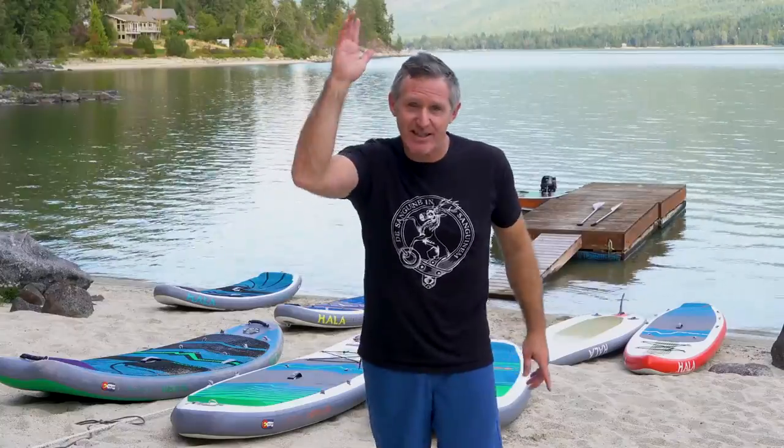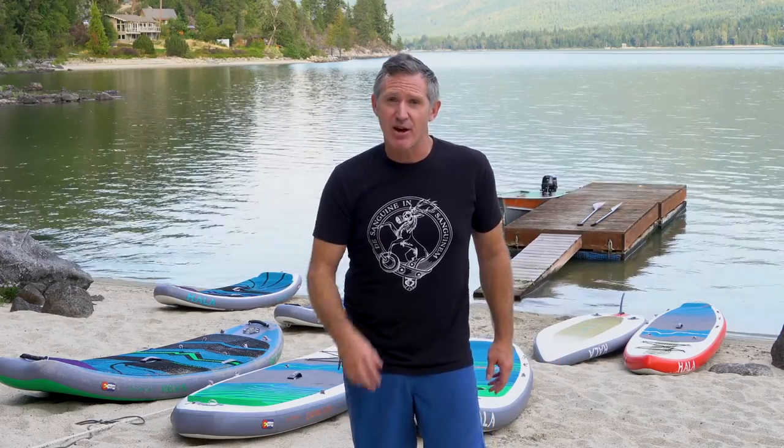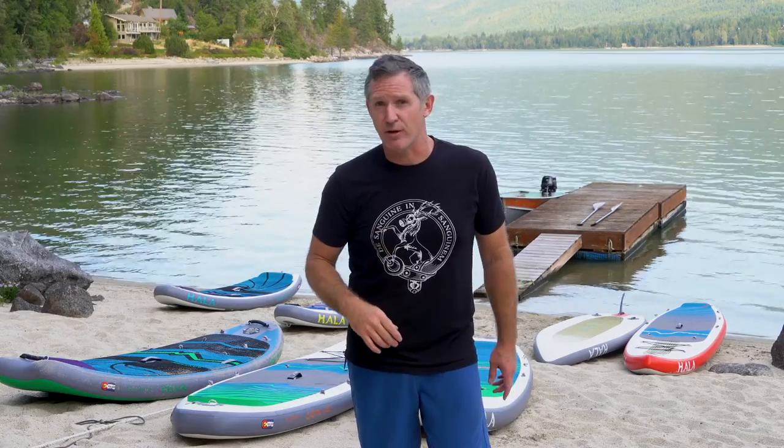Question number six: what is the best board for you, which one should you get? HALA has a surfing series, a carbon series, an all water series, and a river series. What works best depends on what type of water you're paddling. If you're surfing both rivers and the ocean, look at the surf series boards. If you're focused primarily on lakes, an all water or carbon series board is great. If you're on rivers, the river series — that's self-explanatory.